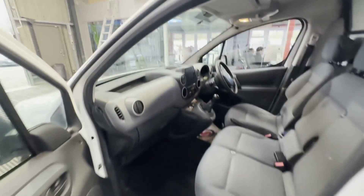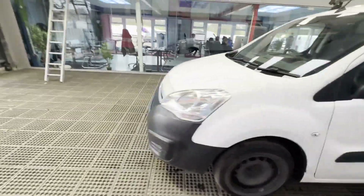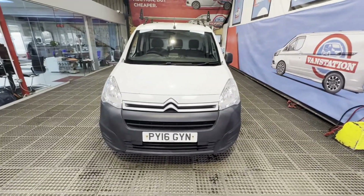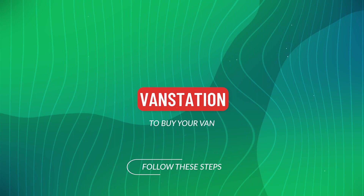Rear load area is in decent average condition. Genuine honest work van. Features: one former keeper, electric windows, cruise control, parking sensors, air con. EU status: Euro 5.